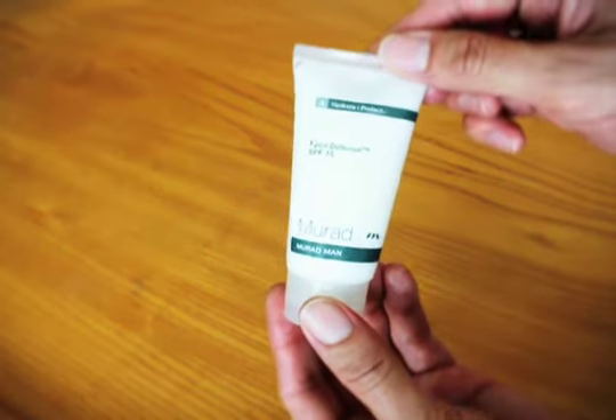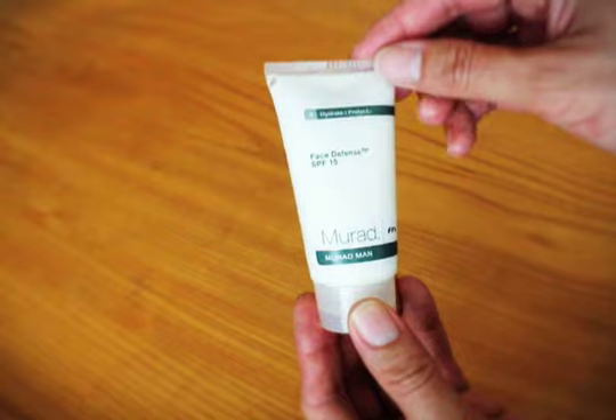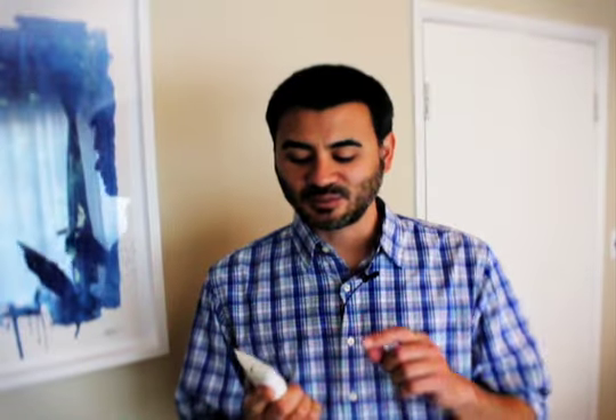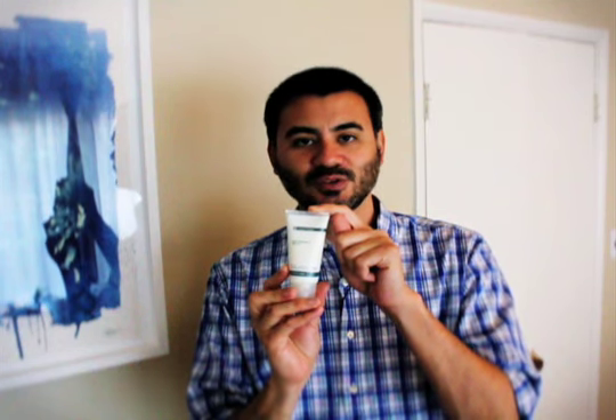Here it is once again — Murad Face Defense SPF 15 in the two ounce tube. This is Murad's Face Defense SPF 15 facial moisturizer and sunscreen for men. This retails for $33 for a two ounce tube, which should last you about two months, and you can buy this at the Murad website as well as Ulta.